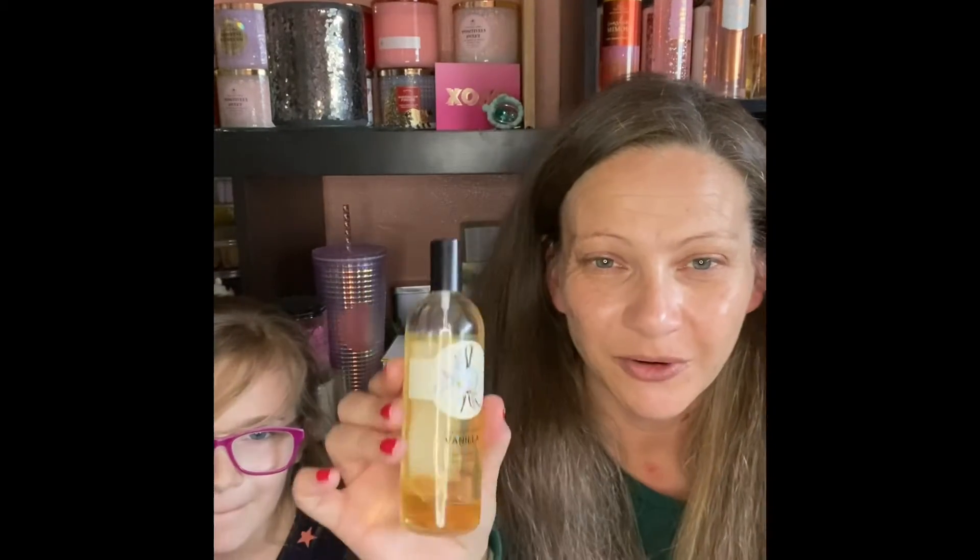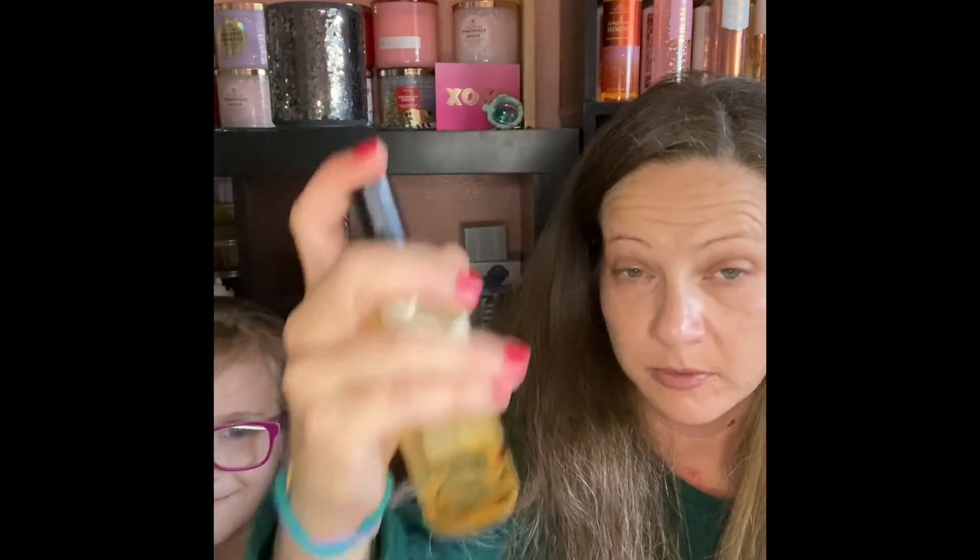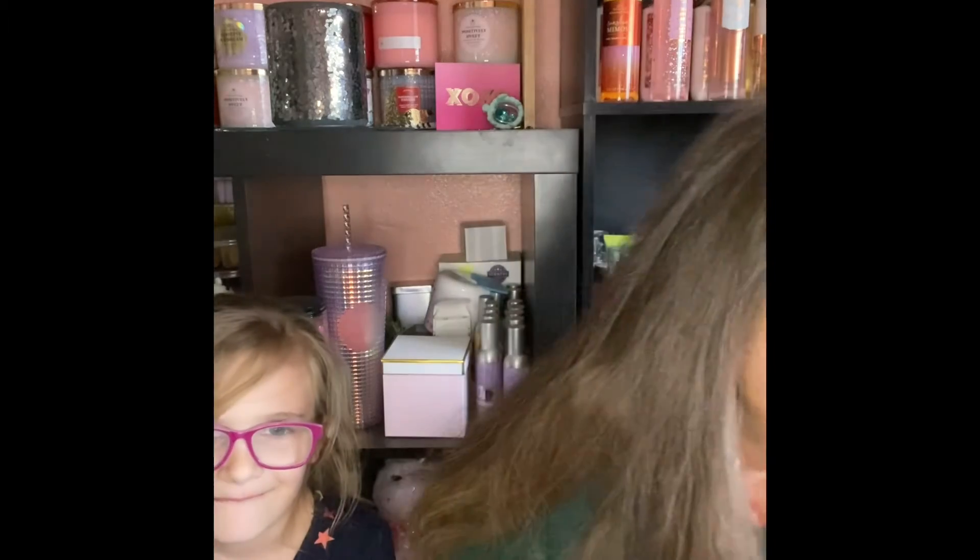One fragrance that I did forget was the vanilla body mist from The Body Shop. I've been using that one with my Camilla lotion sometimes in the evenings. It is the Body Shop vanilla — I haven't gotten too far on this one from where I marked it, but I am almost done with this bottle.